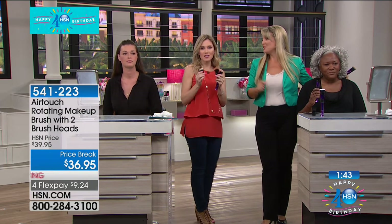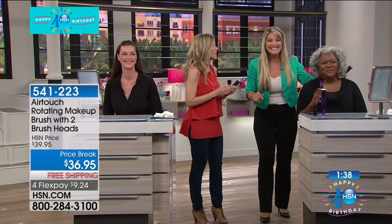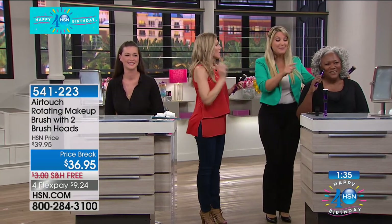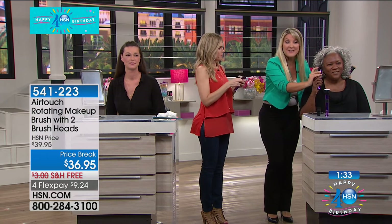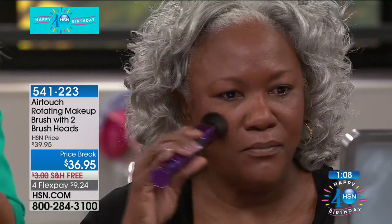If you're busy and want to apply your makeup professionally every single day — easy breezy — this is the tool for you. Cher's getting ready to show you the second brush. Ladies, if you have difficulty doing your blush and can never get it blended and it looks like a streak across your face, those days are over. She's applied a little blush to her AirTouch brush — go ahead and apply the blush. Look at how simple, how easy. This is going to give you the most seamless finish.